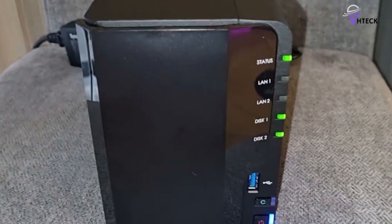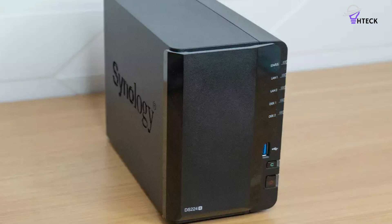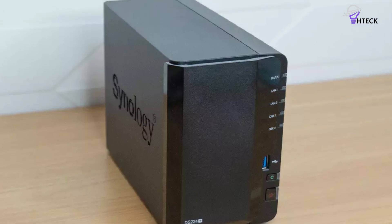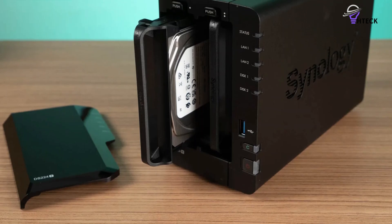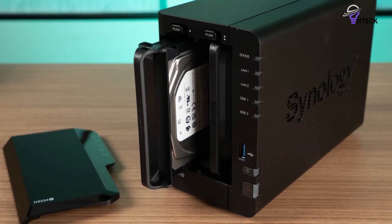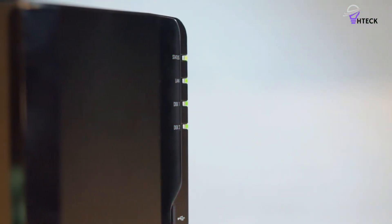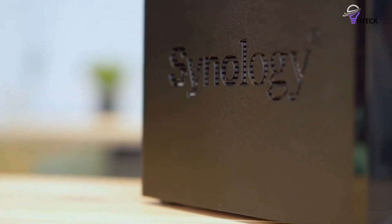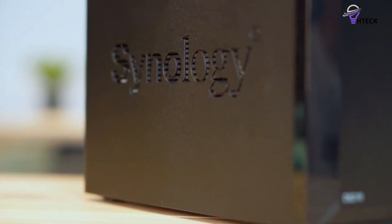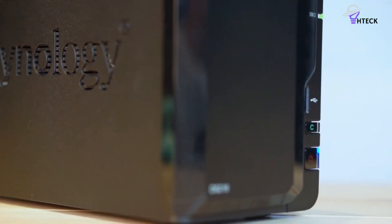Another standout feature is the software itself. The DS224+ runs DiskStation Manager DSM, and it has an extensive suite of utilities that make a genuine difference — you won't get this level of polish with other brands. DSM also has useful mobile apps that let you access your data on the go. Ultimately, the DS224+ is a powerful server that's a great choice for Plex, and you can't really go wrong with the NAS.